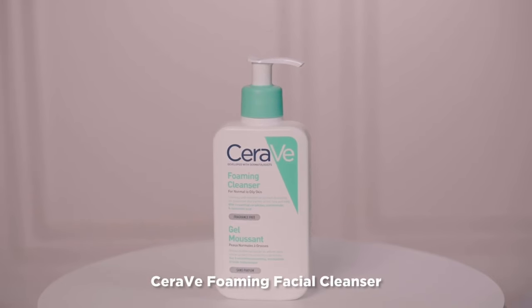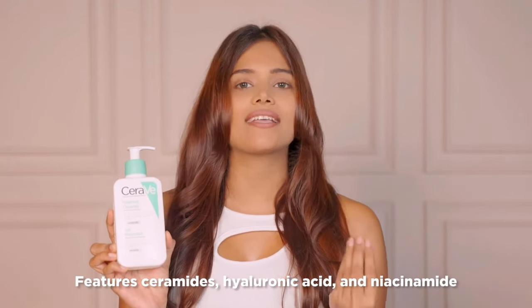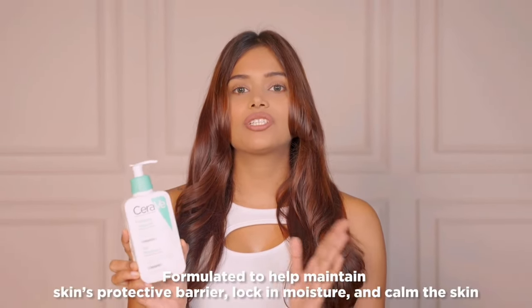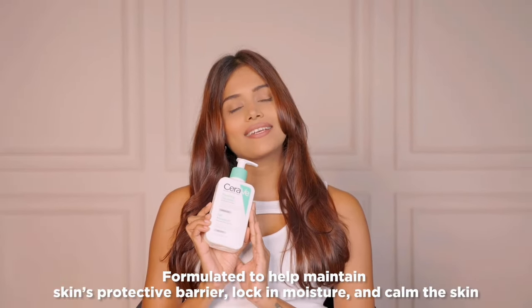And if you have oily skin, you can choose the CeraVe foaming facial cleanser, which features ceramides, hyaluronic acid, and niacinamide, and is formulated to help maintain the skin's protective barrier, lock in moisture, and calm the skin.